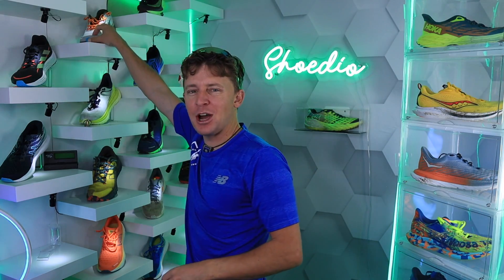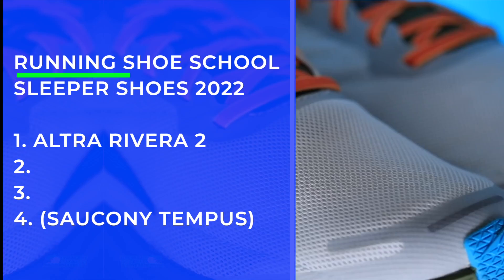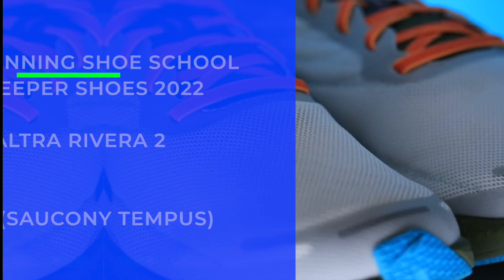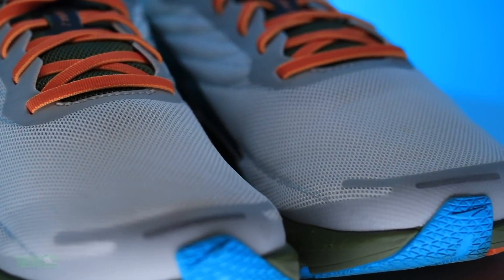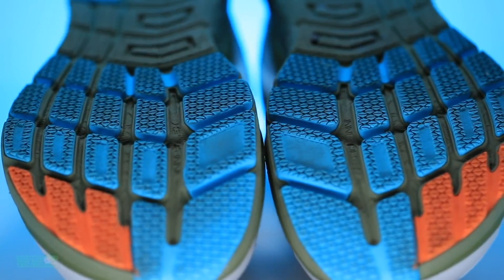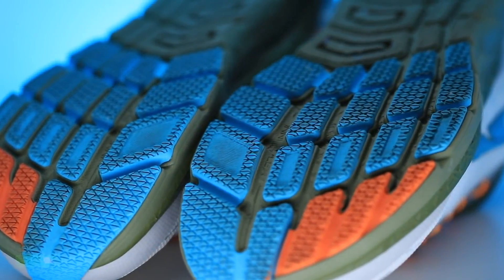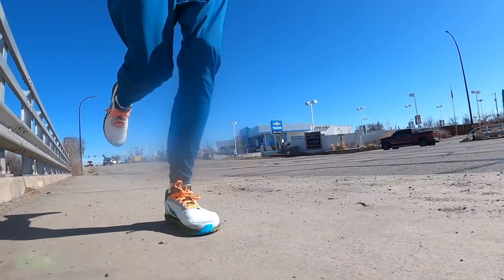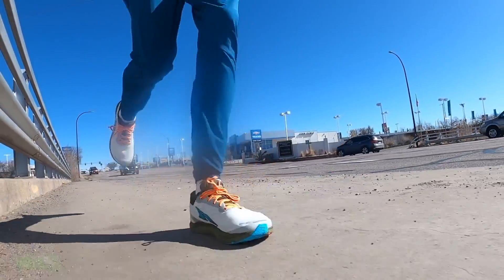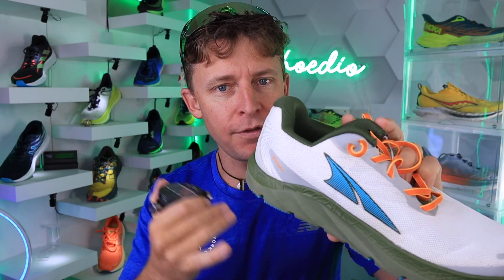Moving on — and I haven't forgotten about you zero-drop fans. Ultra Rivera 2. I love zero drop for those recovery days — you can notice the difference when running in zero drop versus 4mm, 6mm, or 10mm. The drop is the slope in the shoe from heel to toe — also known as the offset. The Altra Rivera 2 really did the trick for me; I tested it in January or February 2022.